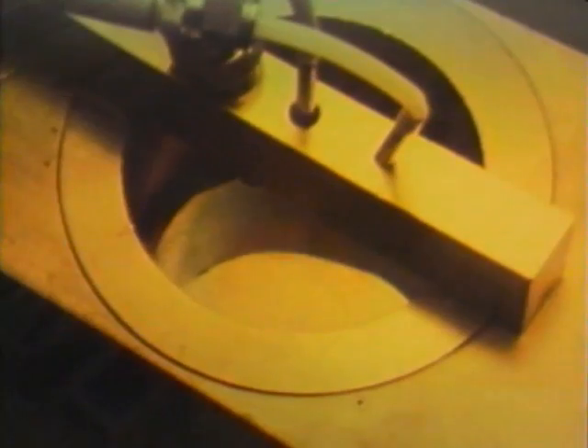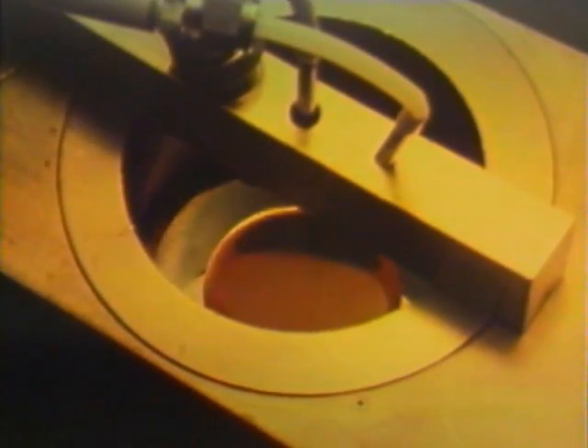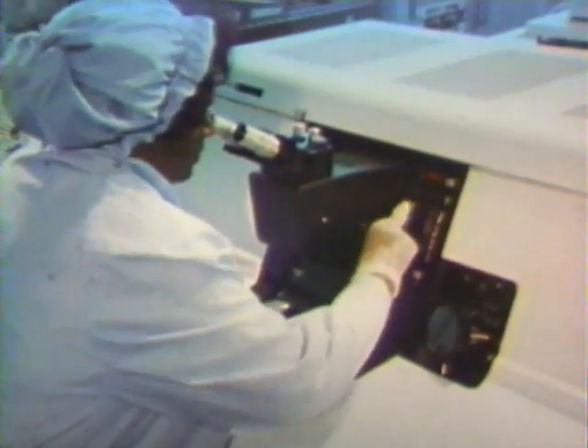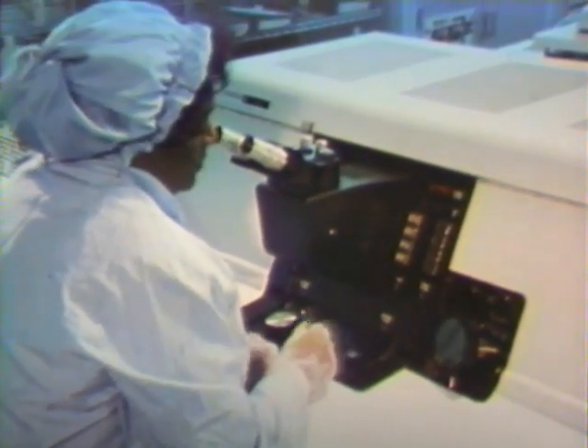When the oxidized wafers have cooled, they are coated with a photosensitive material. Spinning the wafer spreads the liquid emulsion evenly over the surface. Now the wafer is ready for selective exposure.